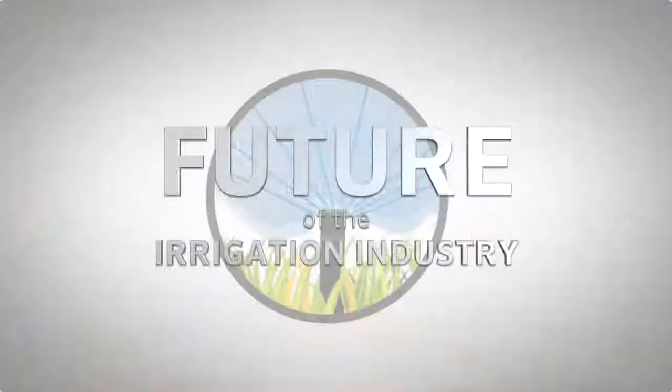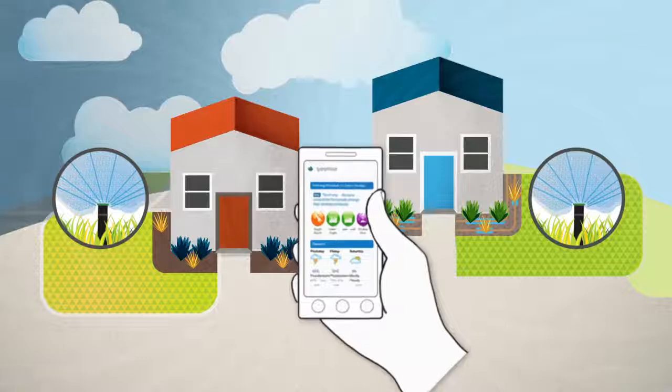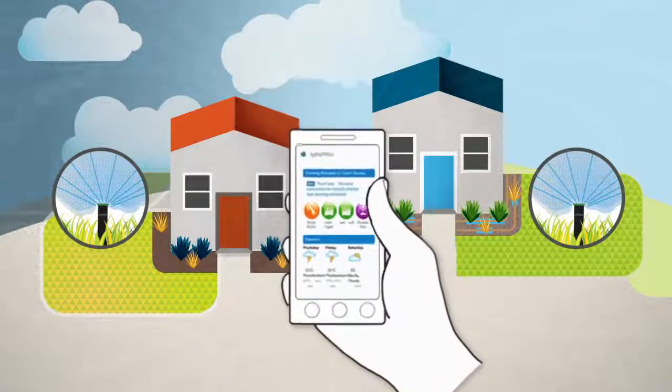At Hunter Industries, we believe the future of the irrigation industry includes smart connected controllers offering flexibility, new features, and ease of use.